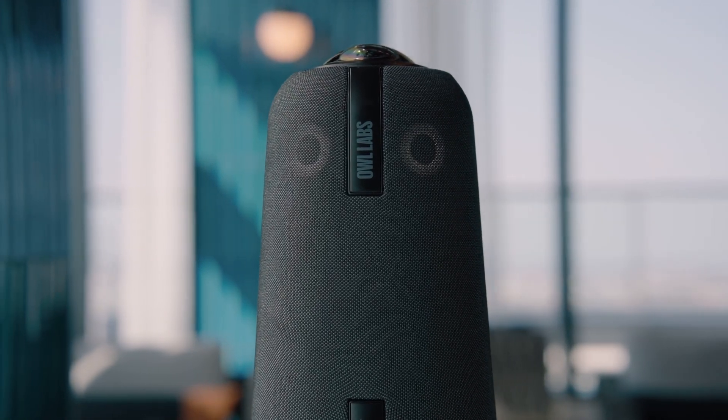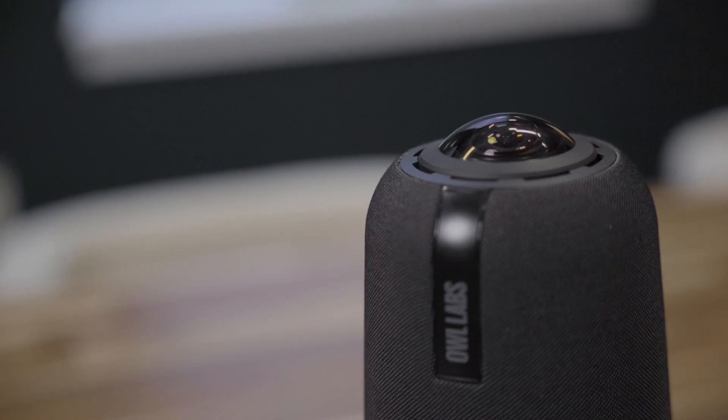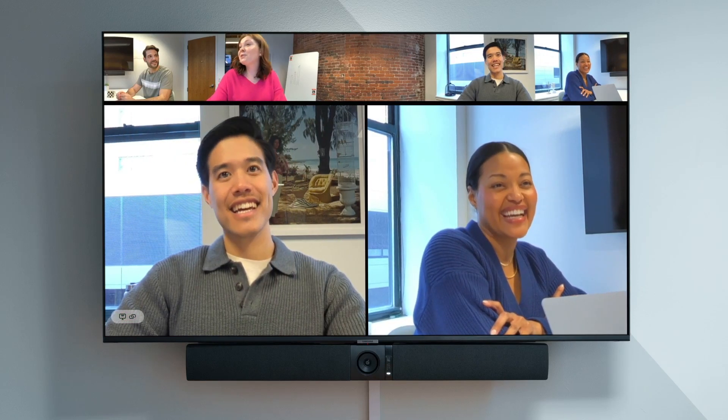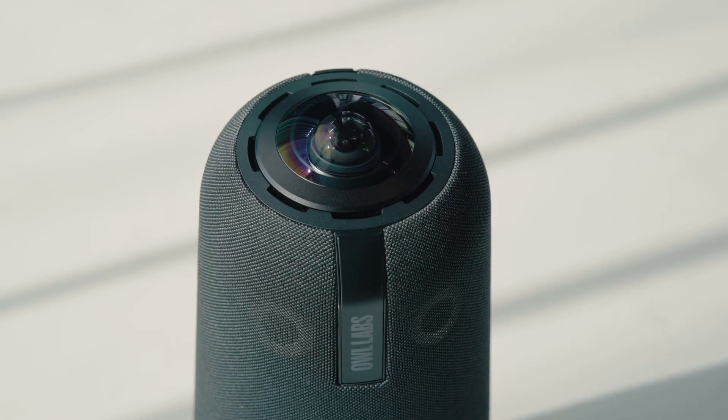In making the Meeting Owl 4 Plus, we kept everything you know and love about Meeting Owls, then added some major upgrades, like crystal-clear 4K video, exclusive new features, and a sleek industrial design.